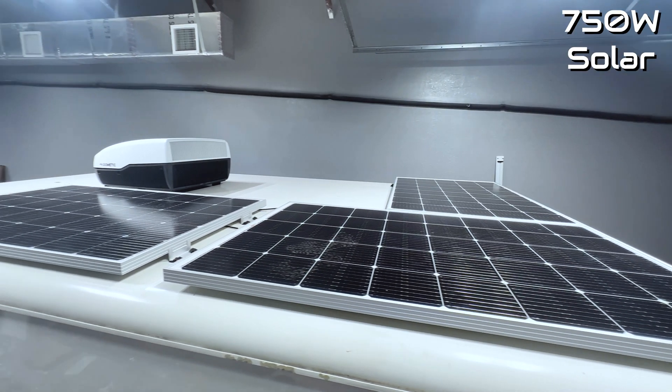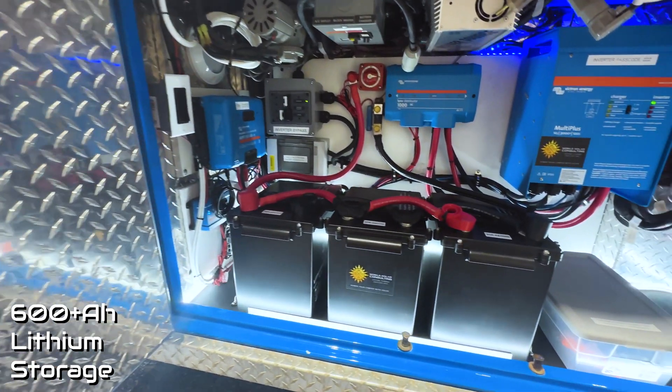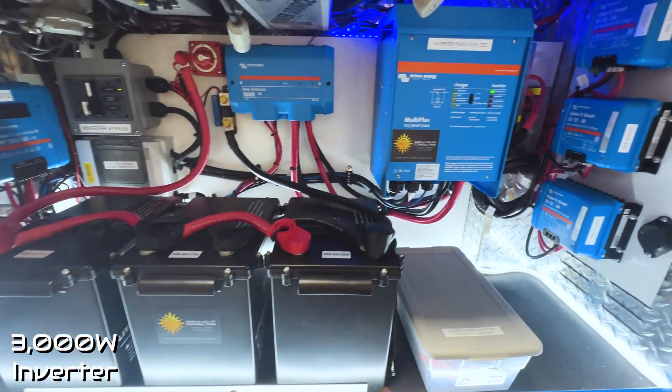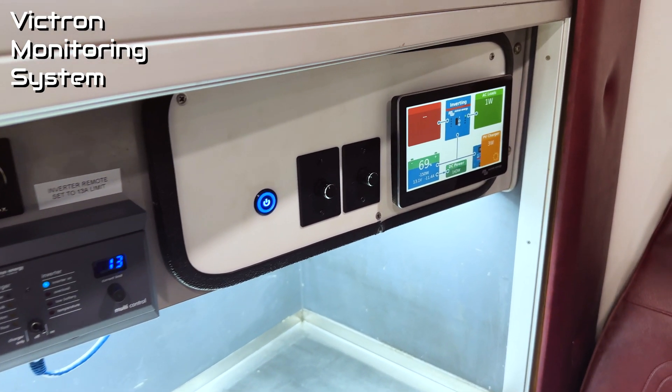To power everything, we added 750 watts of solar, over 600 amp hours of lithium storage, a 3000 watt inverter, 90 amps of alternator charging, and a full-blown monitoring system from Victron Energy.